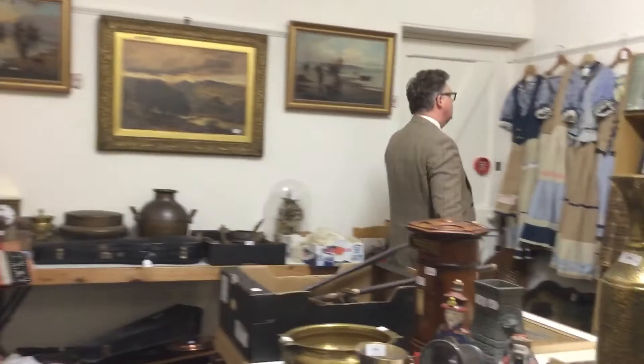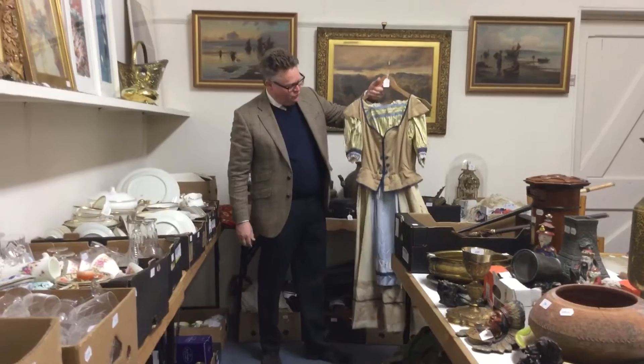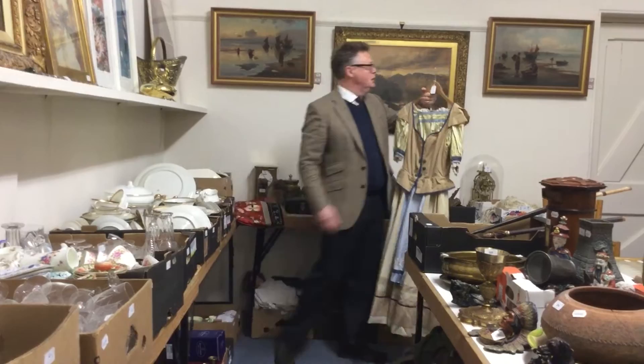Over in the corner here we've got these — I can't resist putting these on. Give us a twirl! These are actually D'Oyly Carte opera costumes. The client has had them for a number of years, didn't know what to do with them, and has decided to sell. D'Oyly Carte opera costumes — they're a little bit different!